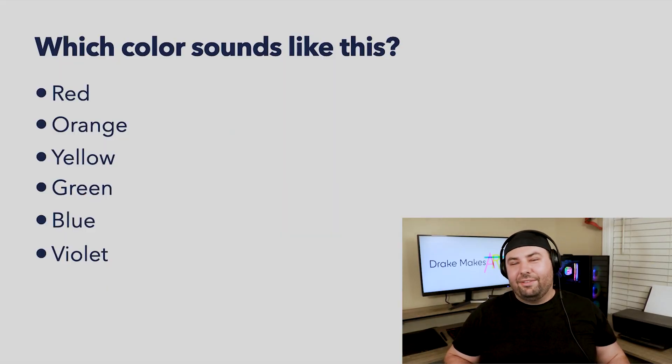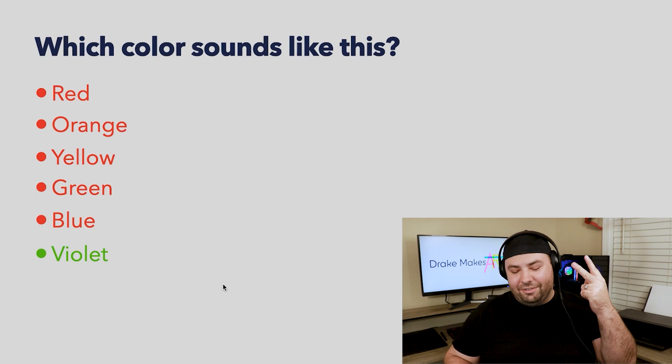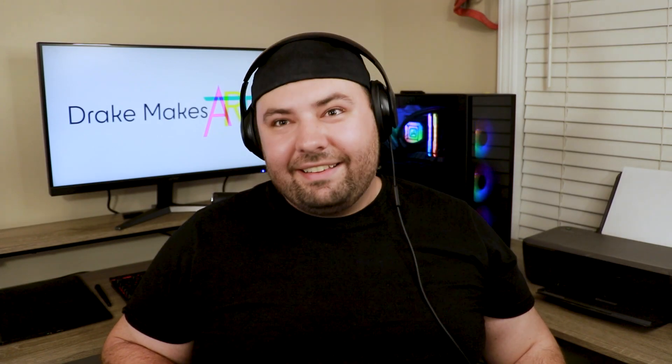This one's definitely violet — very, very high, very tight quick frequency. Yeah! Yay, I got two! I know my blue and I know my violet. And that's the end.